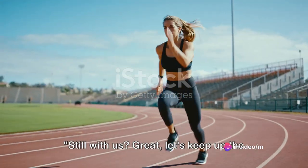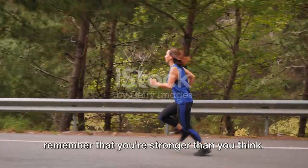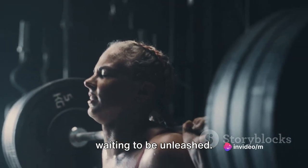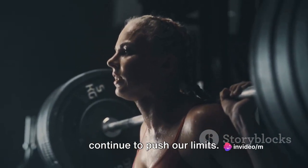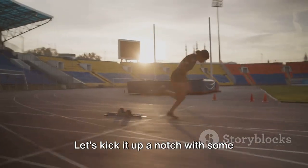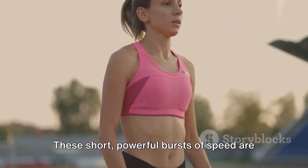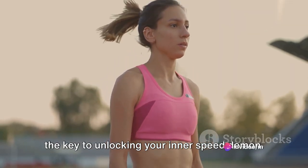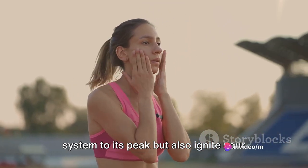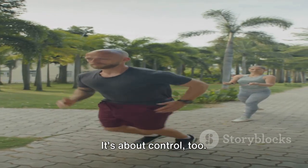Still with us? Great. Let's keep up the momentum. As we power through the second part of our interval running workout, remember that you're stronger than you think. Your body is a powerhouse of potential waiting to be unleashed. So let's tap into that energy and continue to push our limits. Now we're going to build on the intensity — let's kick it up a notch with some explosive sprints. These short, powerful bursts of speed are the key to unlocking your inner speed demon. They'll not only push your cardiovascular system to its peak, but also ignite your fat-burning engines. But remember, it's not all about speed — it's about control too.